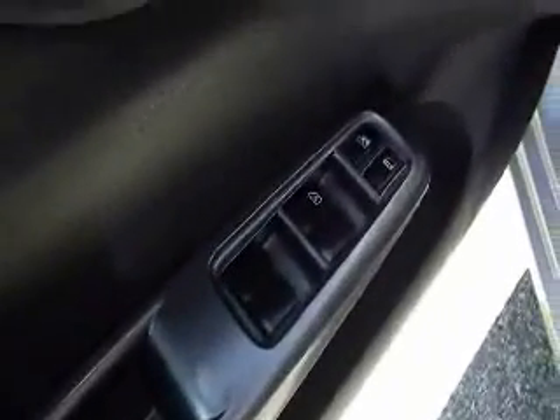Making our way inside the vehicle, you can see you have power windows and door locks, and power adjustable mirrors. Taking a look in the back, you have room for three passengers with cloth upholstery seating.